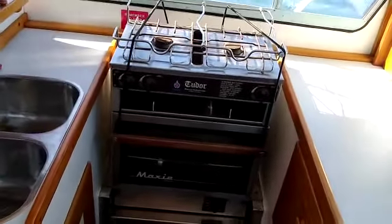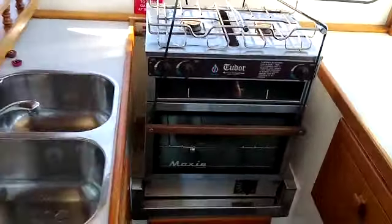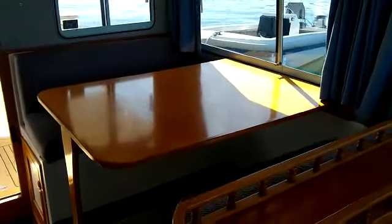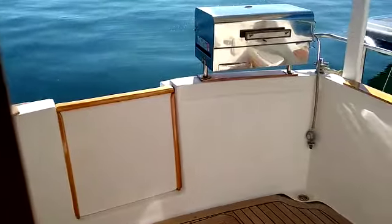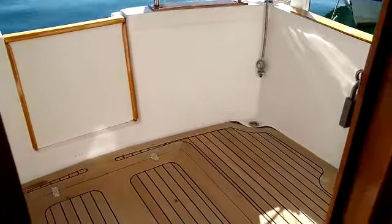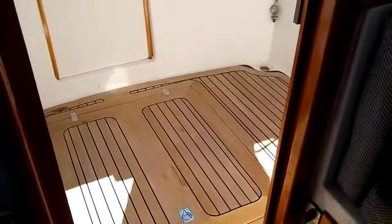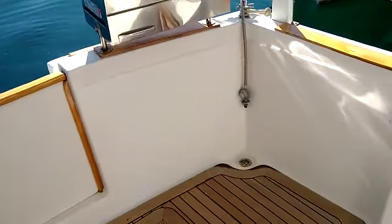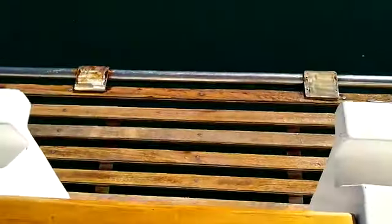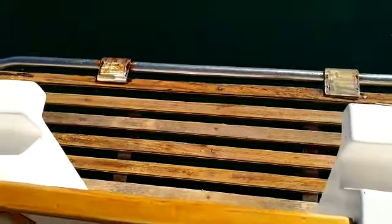Galley has a gas stove, grill and oven. The dinette table drops down and makes another bed. Cockpit — you walk through the transom. There's a gas barbecue and teak decks which are in really good condition, unusual for a boat of this age. A very robust swim platform made of teak and stainless steel.